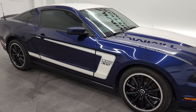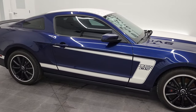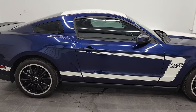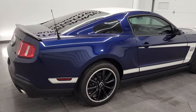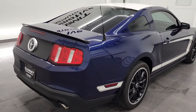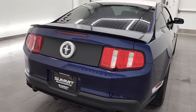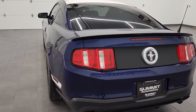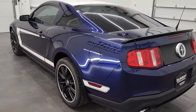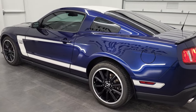Hey, this is Brett and this 2012 Ford Mustang Boss 302 is stock number 12798Z. We are here at Summit Automotive in Fond du Lac, Wisconsin, your new and used sports car headquarters.